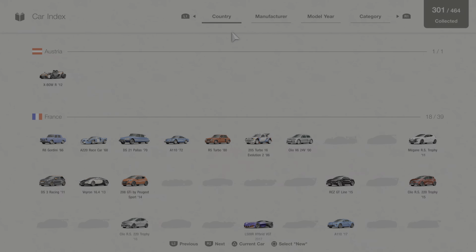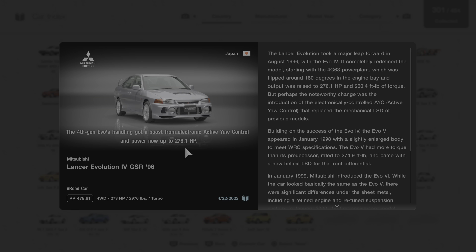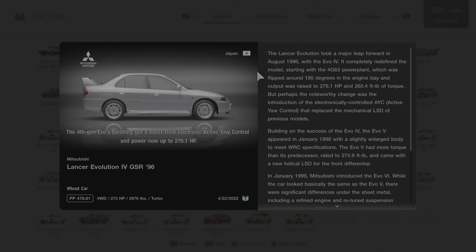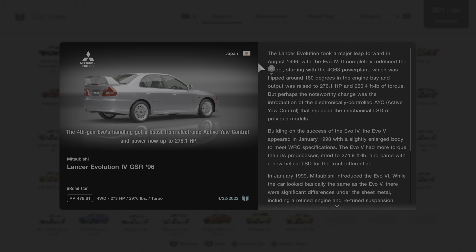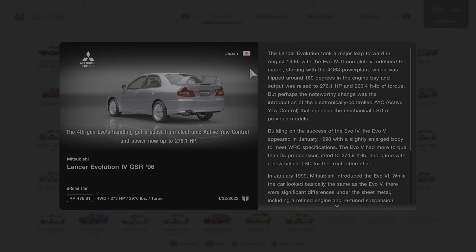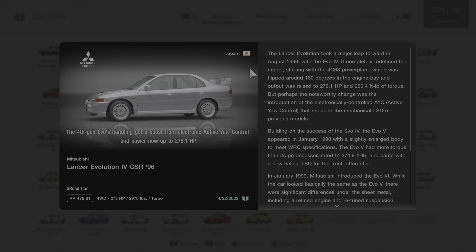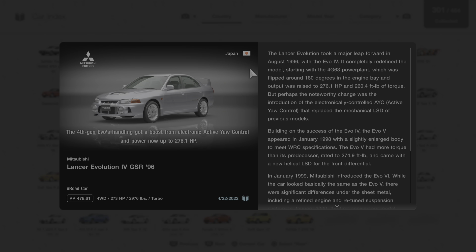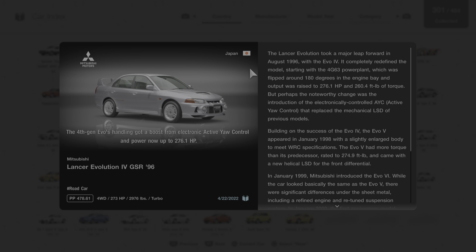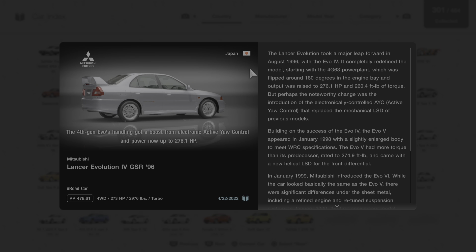We're going to click on car collection and go to this vehicle to read its short description. The 4th Gen Evo's handling got a boost from electronic active yaw control, and power is now up to 276.1 horsepower. The Lancer Evolution took a major leap forward in August of 1996 with the Evo IV. It completely redefined the model starting with the 4G63 power plant, which was flipped around 180 degrees in the engine bay, and output was raised to 276.1 horsepower and 260.4 foot-pounds of torque. Perhaps the most noteworthy change was the introduction of the electronically controlled AYC, or active yaw control, that replaced the mechanical LSD of previous models.